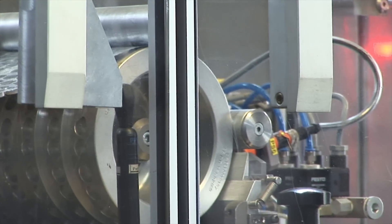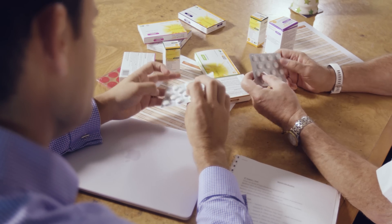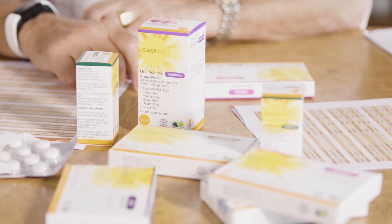We even go the extra mile with our packaging, where we've ensured it's environmentally friendly and we assist the user and customer experience by labelling each strength with its own bold and distinctive colour codes.